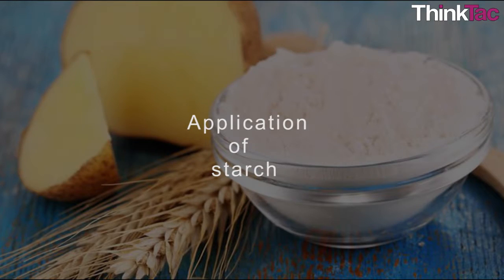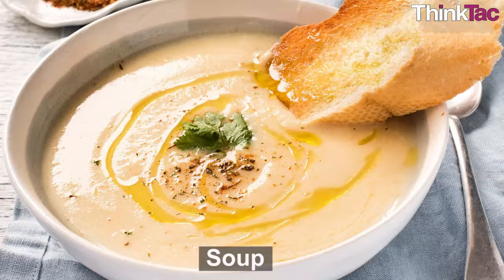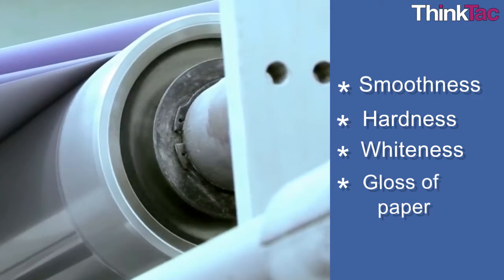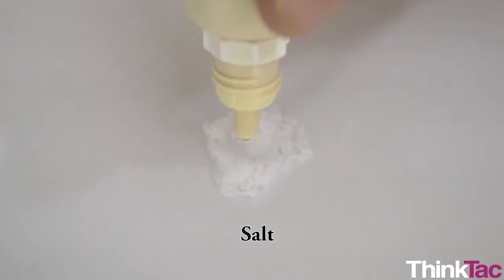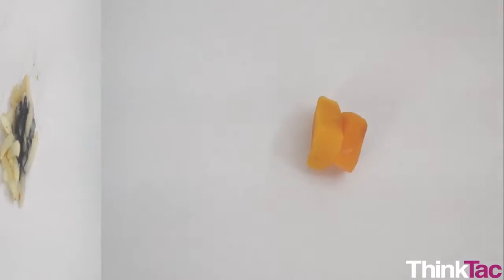Some applications of starch: Starch is extensively used in the food-making industry — for example, it is used for making syrups, jellies and soup. It is also used in paper-making industries, where it improves smoothness, hardness, whiteness and gloss of paper. It is also used in washing clothes to make them stiff. Hopefully you have enjoyed conducting this activity and got to learn something about starch and how to test for it.